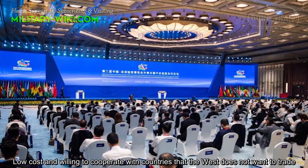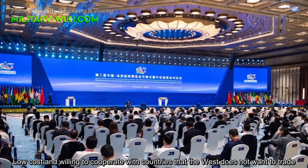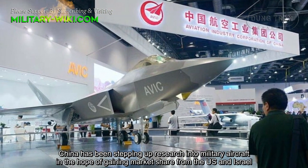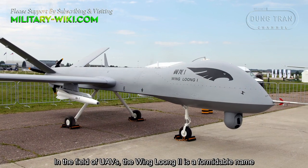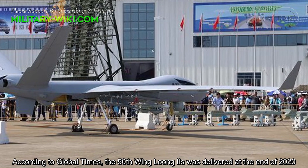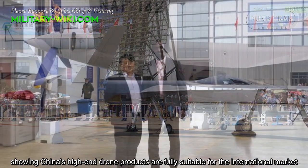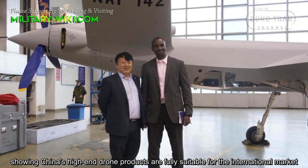Low cost and willing to cooperate with countries that the West does not want to treat, China has been stepping up research into military aircraft in the hope of gaining market share from the US and Israel. In the field of UAVs, the Wing Long Chu is a formidable name. According to the Global Times, the 50th Wing Long Chu was delivered at the end of 2020, showing China's high-end drone products are fully suitable for the international market.